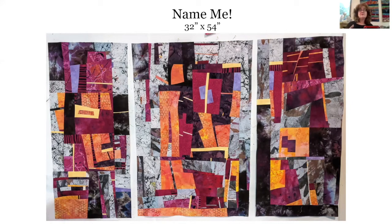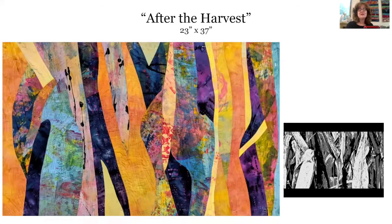So far I've talked about projects where color and composition are my starting point, but I also create work that starts with photos as an inspiration, and oftentimes the final piece doesn't resemble the photo whatsoever. Here's a piece called 'After the Harvest.' I took a picture of a cornfield and cropped it — you can see a picture on the bottom right of the cropped version of that photo — but I converted it to a black and white image so that I could better see the values. And then I used mostly my hand-dyed fabrics to create this composition.